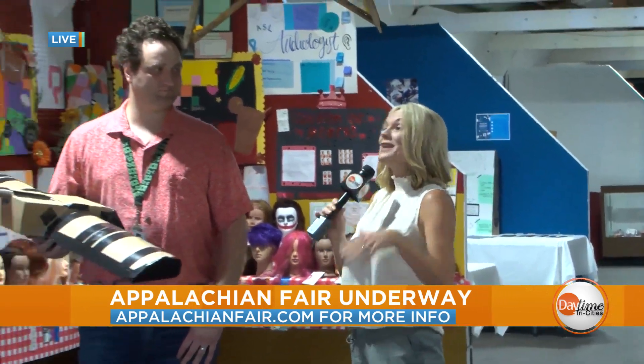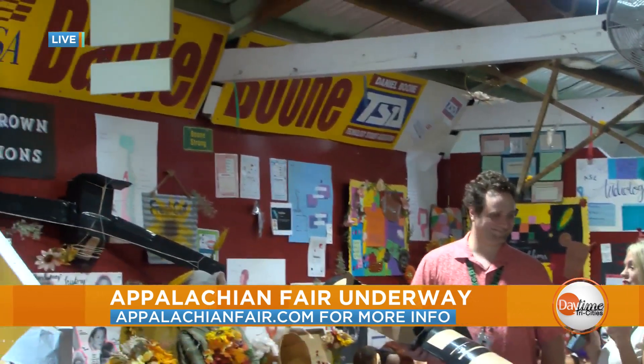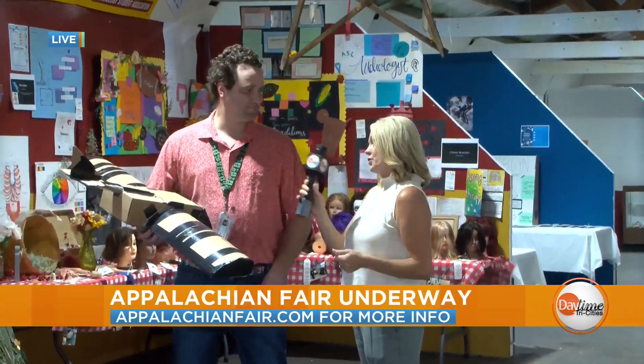Welcome back to the Appalachian Fair. This morning we are live here inside the CTE building, showing you some of the really cool work that some of the schools are doing. We stopped here at the Daniel Boone High School booth and we've got Dane here showing us some of the cool things. Just walking through the booth you can see there are a lot of different programs.